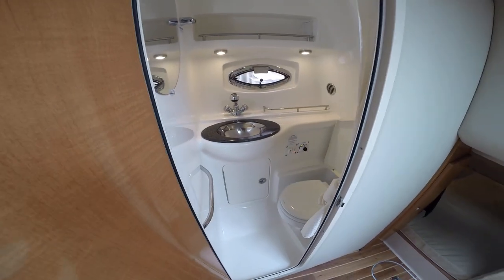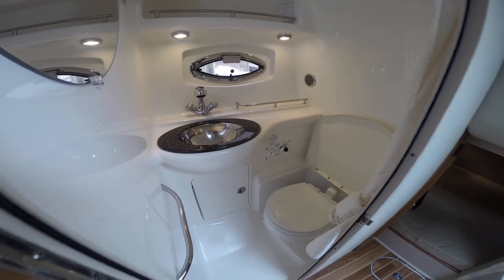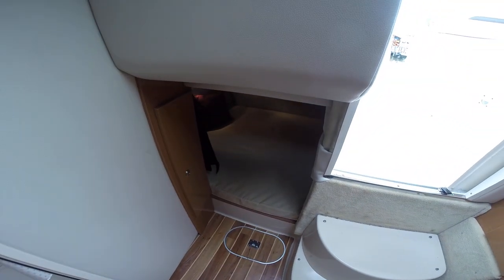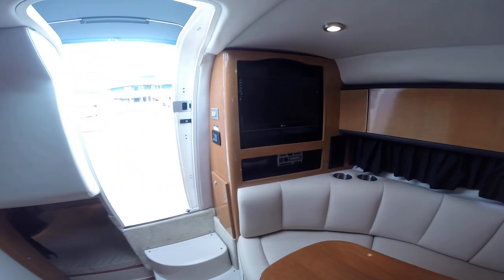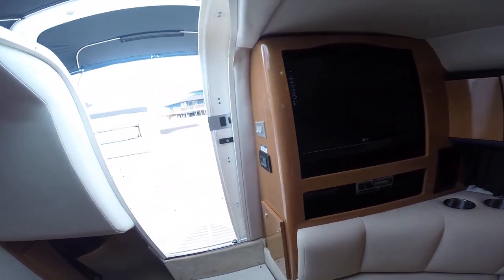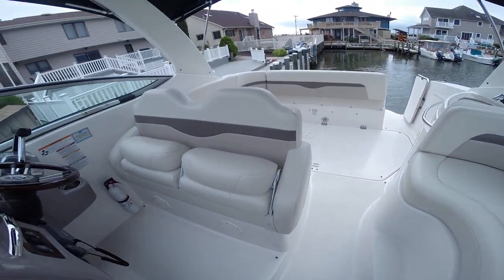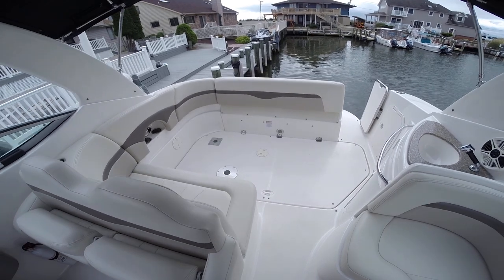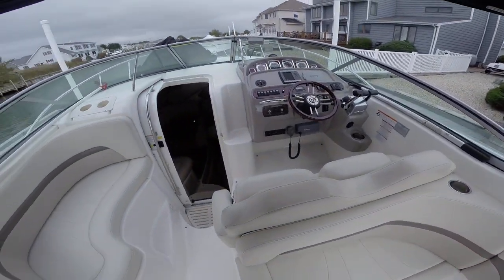There's a nice size head with a vacuum flush toilet, and a very spacious aft cabin with a flat screen TV with DVD player. The boat is also equipped with air conditioning. This is your 2008 Chaparral 290 Signature presented by Castoff Yacht Sales.